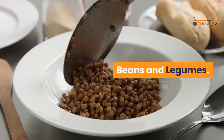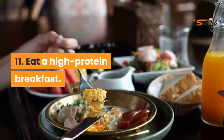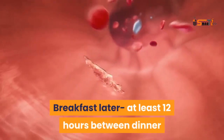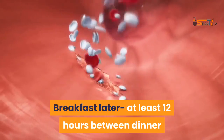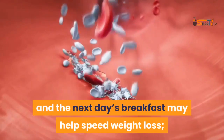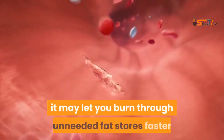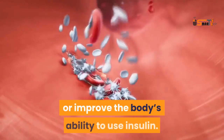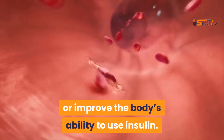Other weight-loss-friendly foods include boiled potatoes, tuna, beans, and legumes. Eat a high-protein breakfast. Waiting at least 12 hours between dinner and the next day's breakfast may help speed weight loss — it may let you burn through unneeded fat stores faster or improve the body's ability to use insulin.